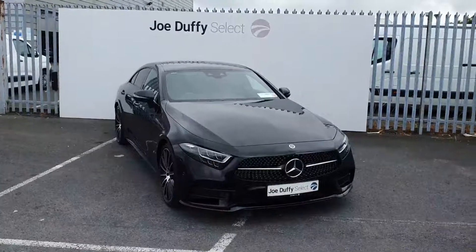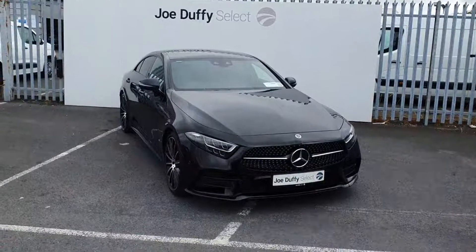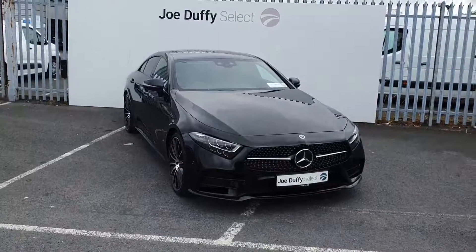If you have any questions regarding this car, or would like to book in for a test drive, you can call our sales team on 01864 7791.